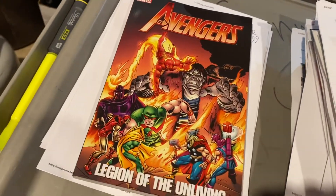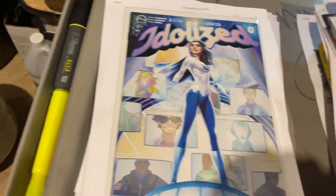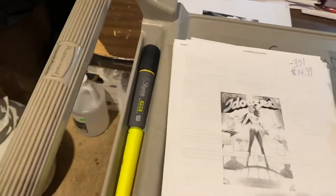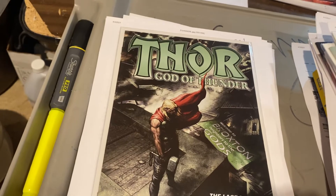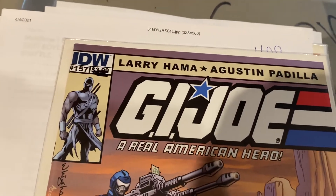Avengers Legion of the Unliving trade paperback — thank you Marvel, consigning to retailers instead of dumping them at Ollies — $19.49. Aspen's Idolized — $14.99. God of Thunder number 24 — first print — $7.99. Star Wars Legacy number 5 — $24.99, I'm sure that's a first appearance of something. G.I. Joe number 157 — Larry Hama went back to the well and started his old run back up — $9.99.